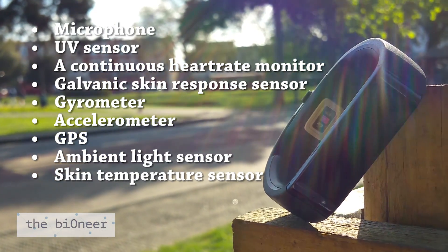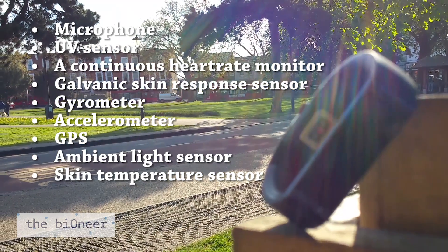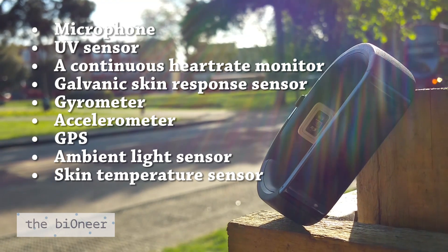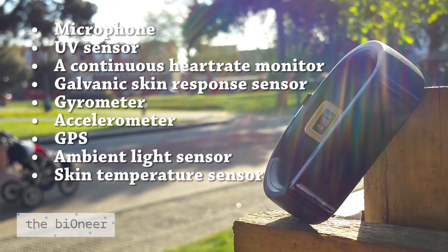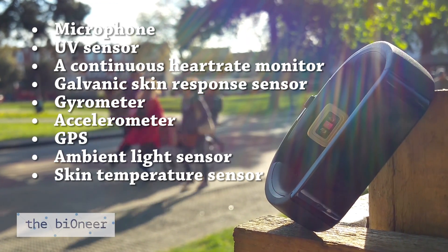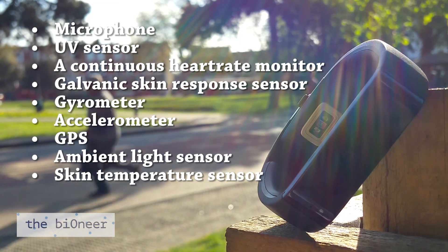Specifically, it comes with a microphone, a UV sensor, a continuous heart rate monitor, a galvanic skin response sensor which measures skin conductivity and tells the band when you're wearing it, a gyrometer, accelerometer, GPS, ambient light sensor, and skin temperature sensor.